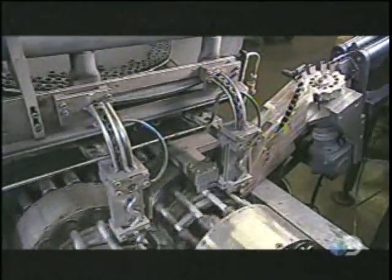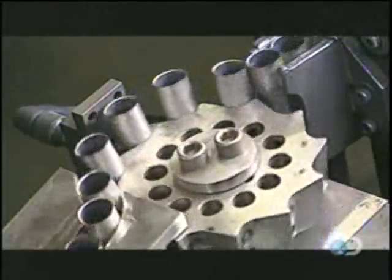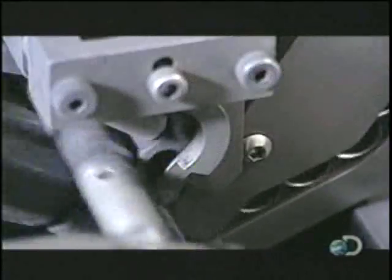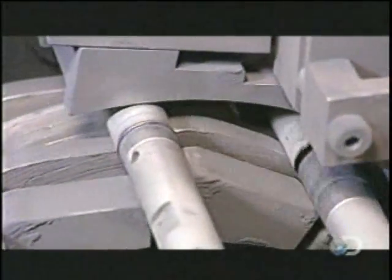A machine called a console press then inserts three pellets into each console — three because these pellets are so fragile that three smaller ones are easier to manipulate than one big pellet would be. Here's the insertion in slow motion.